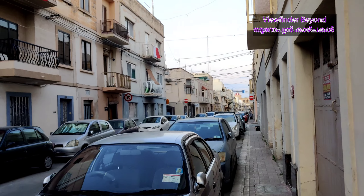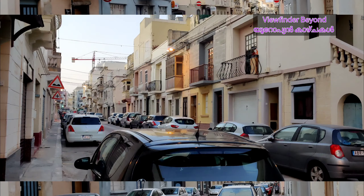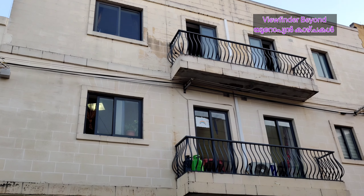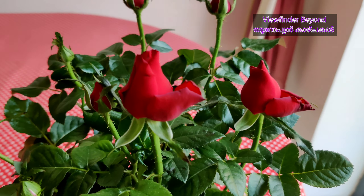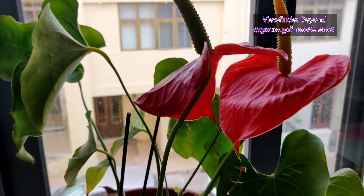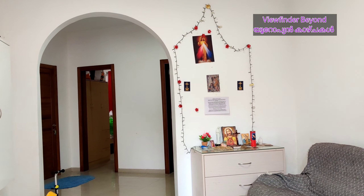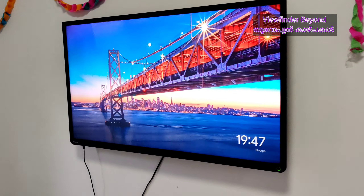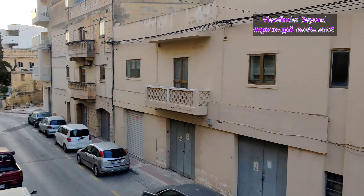It is a 3.5 builder. It's a 3.5 floor. It is a 3.5 constructive room. There are 3 bedrooms, a living and dining area, a kitchen, and 2 bathrooms. This context is used in the main area.